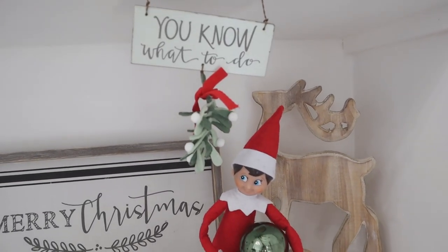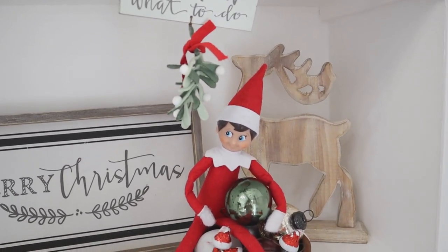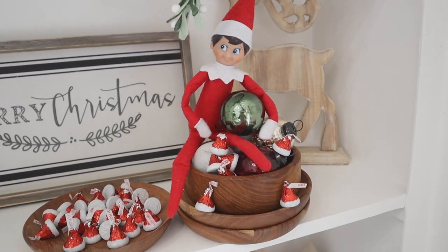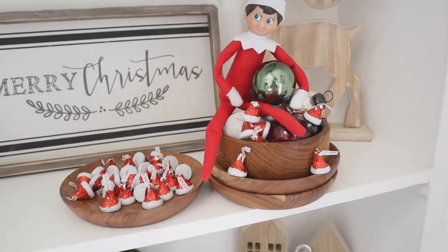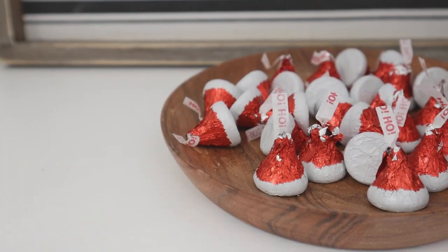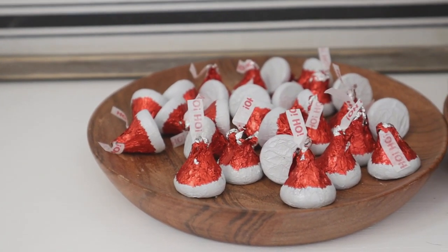Buddy is pretty smart too. Since we cannot touch, hold, or pick him up, he does know a different way to give elf kisses — and that is with chocolate kisses. I thought this was so funny as he was sitting underneath a mistletoe.